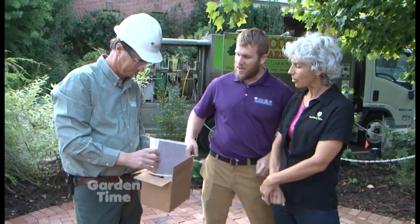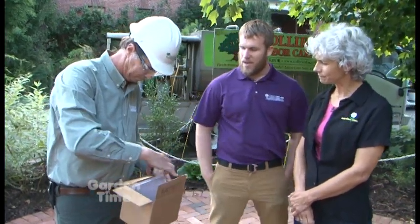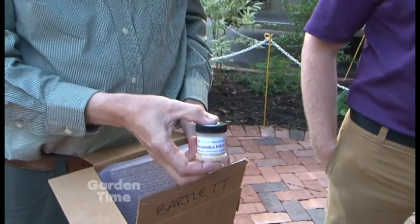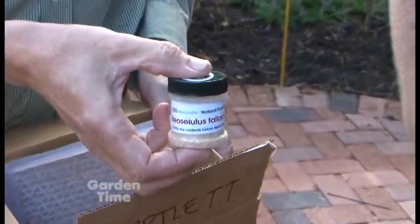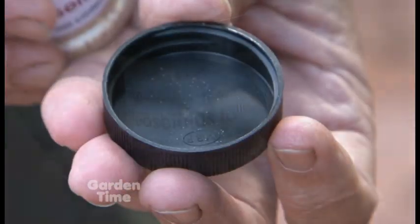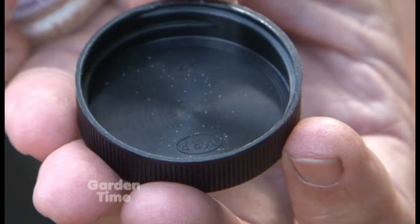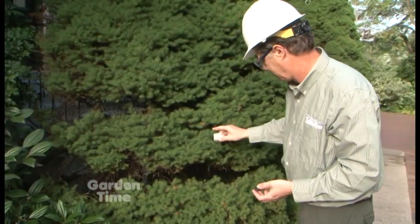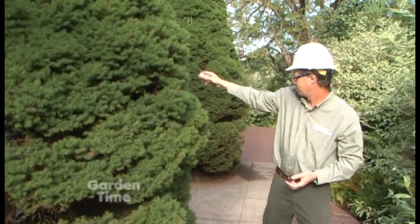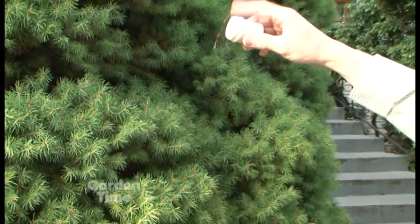The next insect is the neosalaceous predatory mites. These are a general mite predator — a good mite, which is essentially a tiny spider. They eat other mites on plants like arborvitae or hemlocks, any of the mite-prone plants. Mites are sometimes so hard to control, so having this in your toolbox to get rid of them is really great.